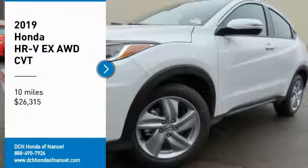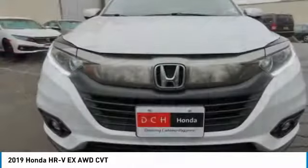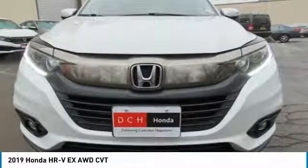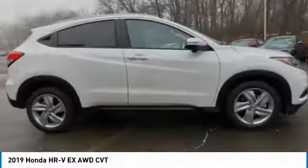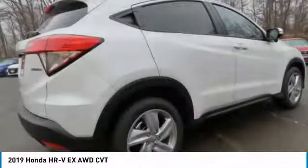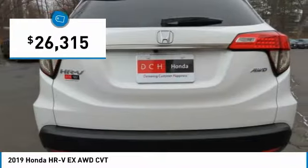Looking for the right vehicle? Check out the 2019 Honda HR-V. The HR-V has a good-looking exterior with a clean design. It comes with a well-tuned suspension and a handsome and flexible interior with tons of options to choose from. And it's priced below $30,000.